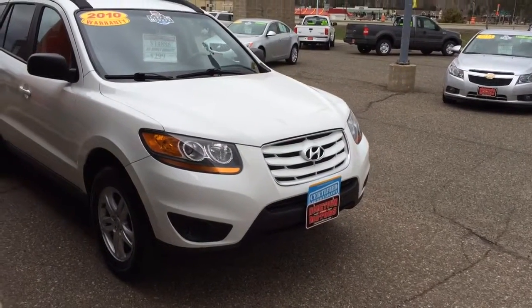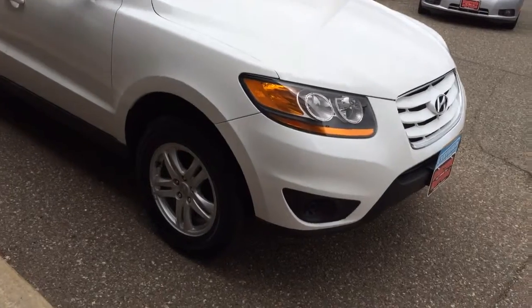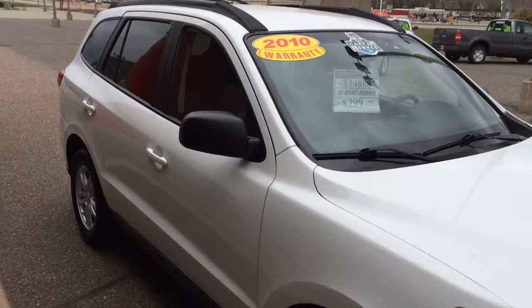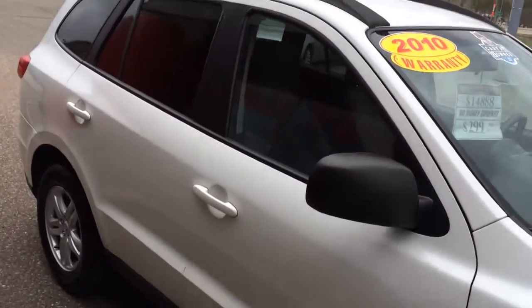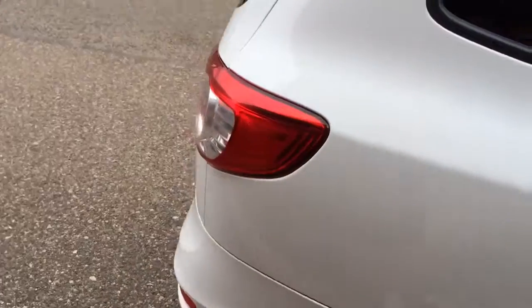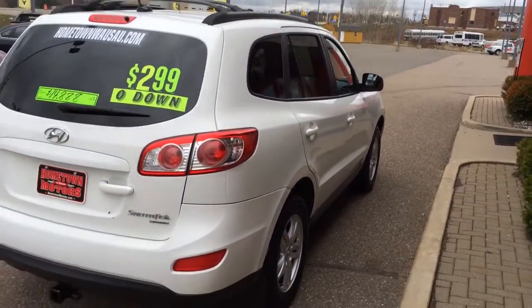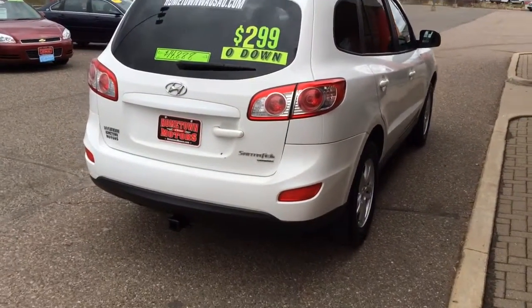We have a 2010 Hyundai Santa Fe, real pretty white, aluminum wheels, one owner Carfax, roof rack up on top. The body on this one is super clean, no dents or scratches. This is an all wheel drive with a tow package.